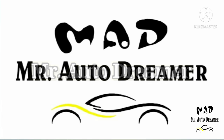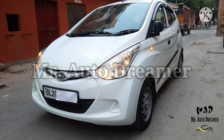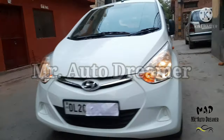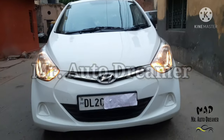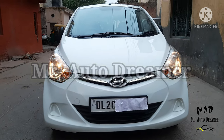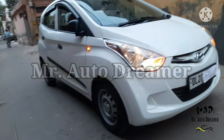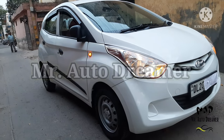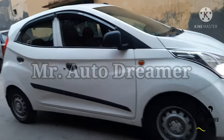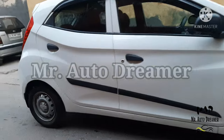Hello everyone, I am your friend Vicky and welcome to the brand new video of Mr.AutoDreamer. Today we have an Indian hatchback, very well known for its low maintenance and good mileage. The MAD team is just filtering the cars and uploading the video. If you did not subscribe to our channel Mr.AutoDreamer, please subscribe so that you can receive our latest videos.